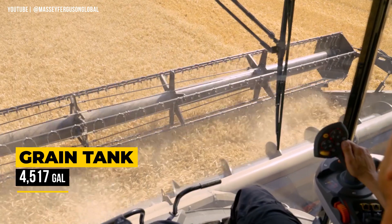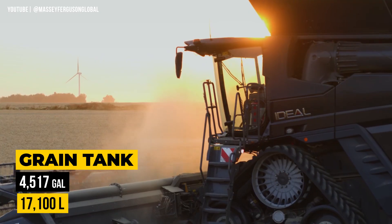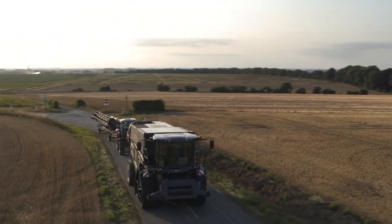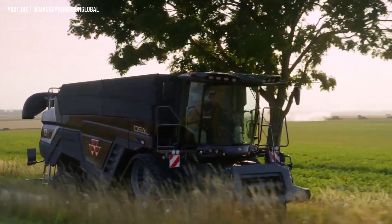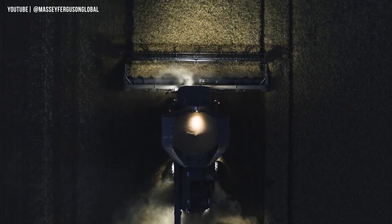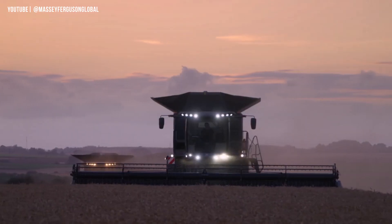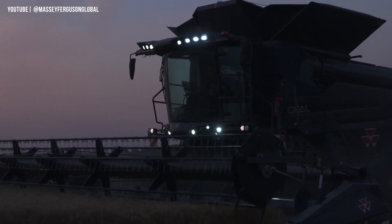It offers a spacious grain tank with up to 4,517 gallons capacity, adjustable sieves, and three straw distribution settings for maximum flexibility. With its powerful cyclone cleaning fan, this machine delivers exceptional cleaning results. Overall, the Massey Ferguson Ideal combines innovation, reliability, and superior cleaning capabilities to enhance the efficiency and productivity of harvest operations.